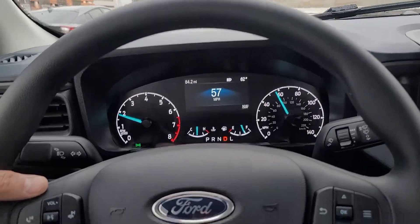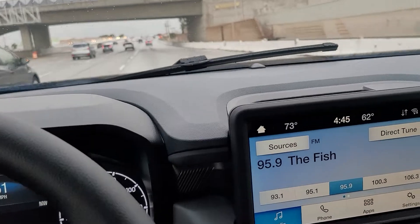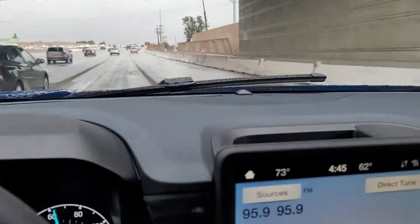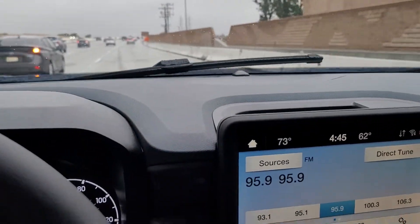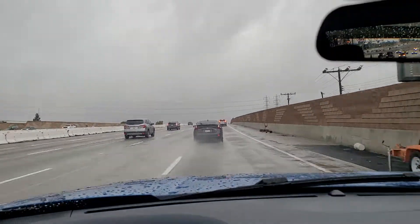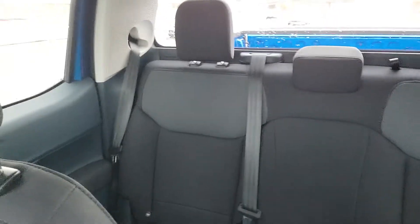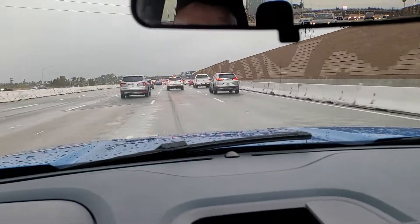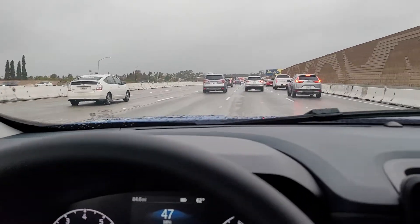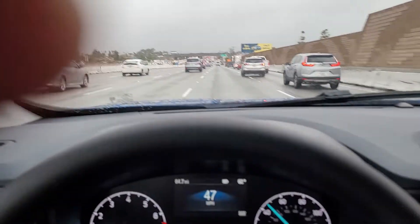It drives pretty nice, like a car — not rugged at all. That's why I wanted a small car or at least a small truck; this fits me perfectly for what I wanted, and for my kids as well. I already ordered a flatbed cover for the back because right now it's bare bone. I've got to go pick it up from my nephew — he works for Ford.